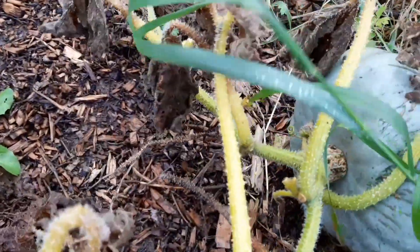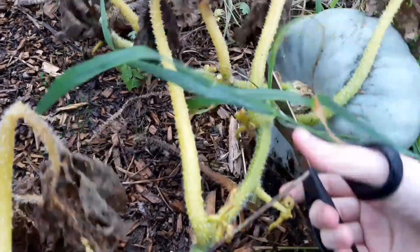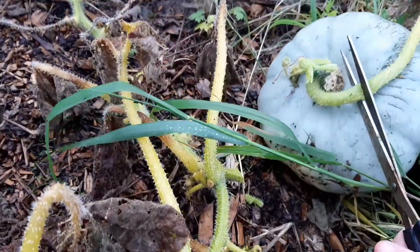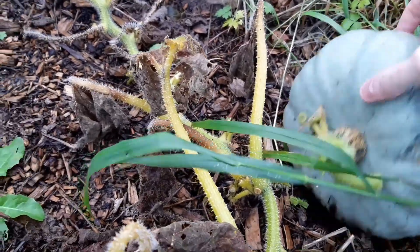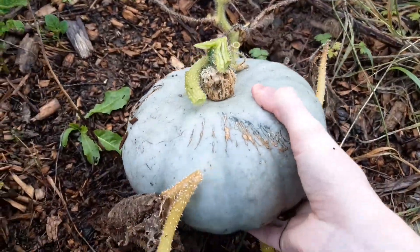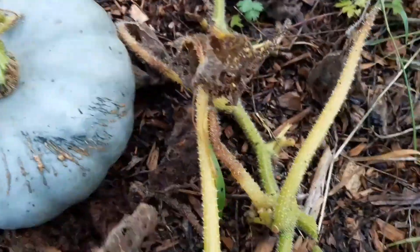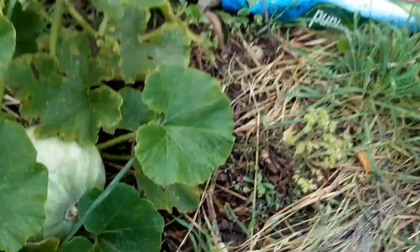So I'm just going to cut the vine away from this. I'm quite excited because I really like these squashes, really nice. Oh, it's pretty heavy - I don't think I'll be able to carry that to be honest. I'll just leave it there for a second. And then we've got one there.